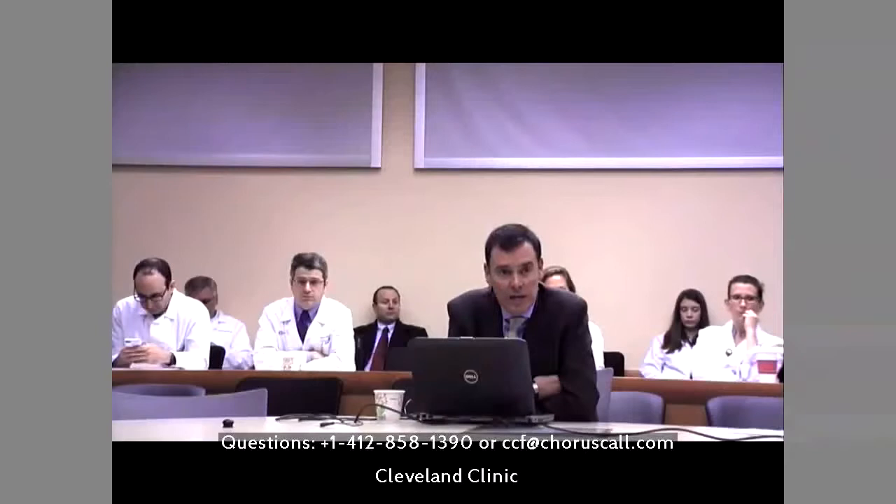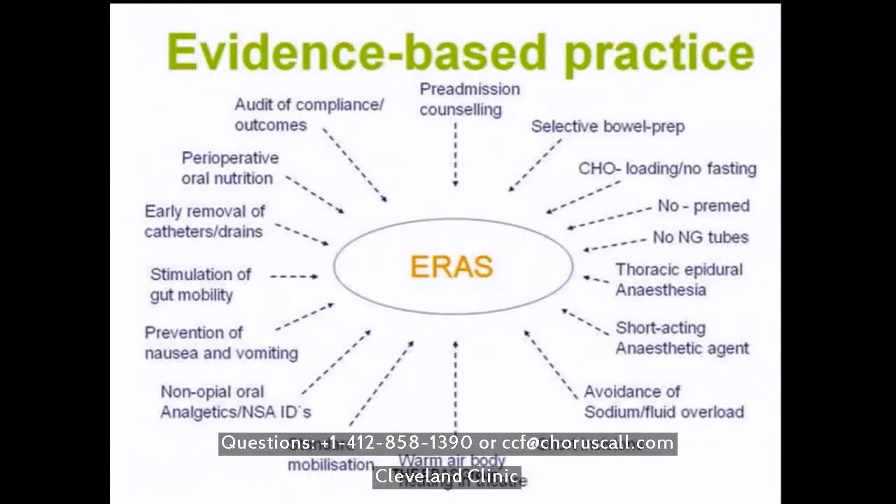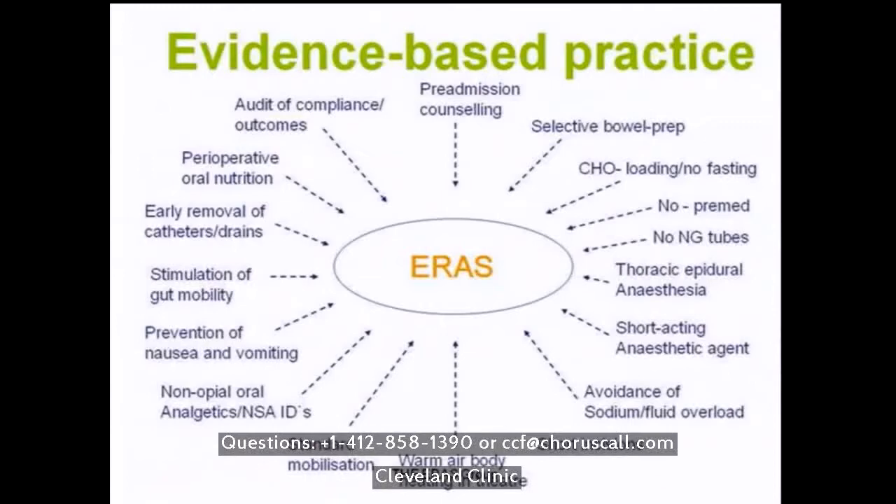There has been a lot of literature in this space and discussion about different components, but we've tried to keep it as simple as possible. The evidence base is strong — the strongest evidence and most volume is around colorectal surgery, with a number of systematic reviews, meta-analyses, and 16 randomized controlled trials. We know these pathways reduce length of stay, reduce non-surgical complications — so not the leak rate, but congestive cardiac failure and pulmonary complication rates — and readmission rates are equivalent.